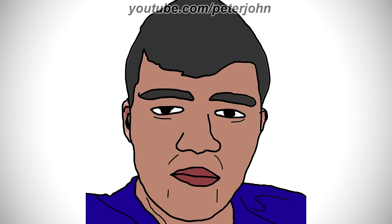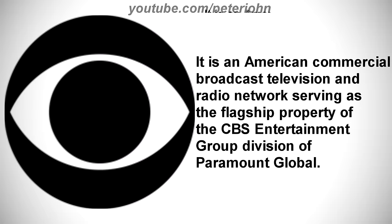Now it's time to talk about CBS. It is an American commercial broadcast television and radio network, serving as the flagship property of the CBS Entertainment Group division of Paramount Global.